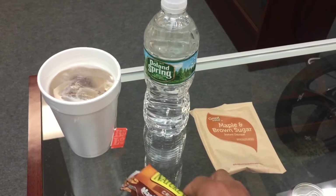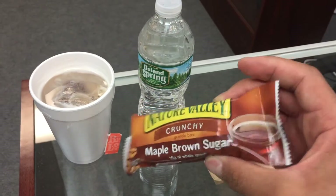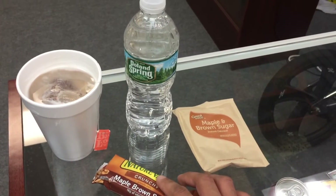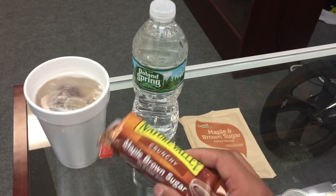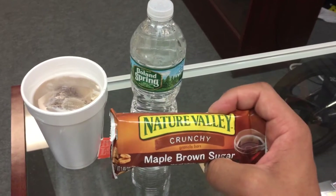For snacks in between, you have granola bars. Granola bars are a great snack — it's only 107 calories, so it's not bad. In between breakfast and lunch, you have snacks to keep your hunger in check. They have maple syrup flavor, normal kinds, different flavors.